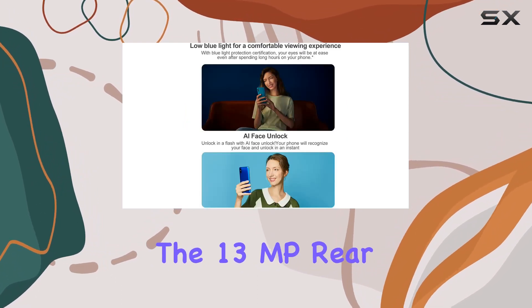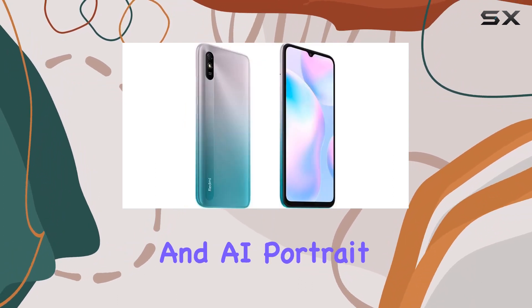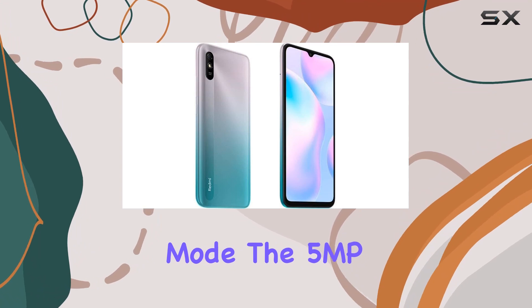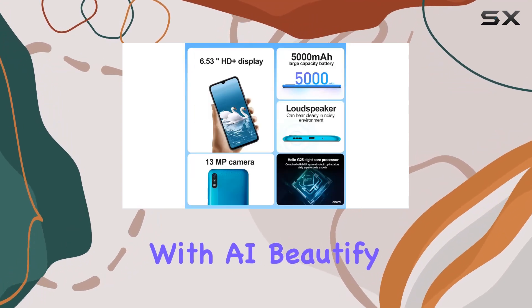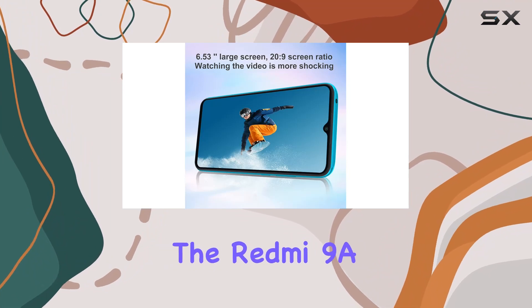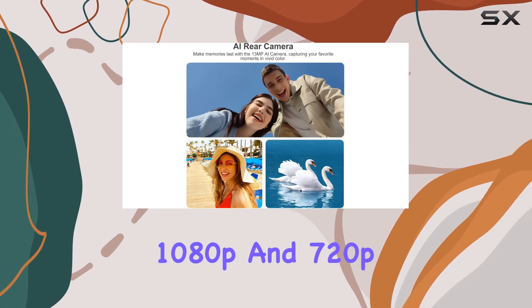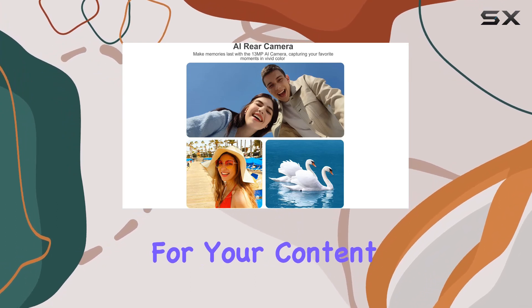Capture your moments with the 13MP rear camera featuring phase detection autofocus, HDR, and AI portrait mode. The 5MP front camera, with AI Beautify 5.0 and portrait mode, is ready for your selfies. The Redmi 9A supports video recording at 1080p and 720p, offering versatility for your content creation.